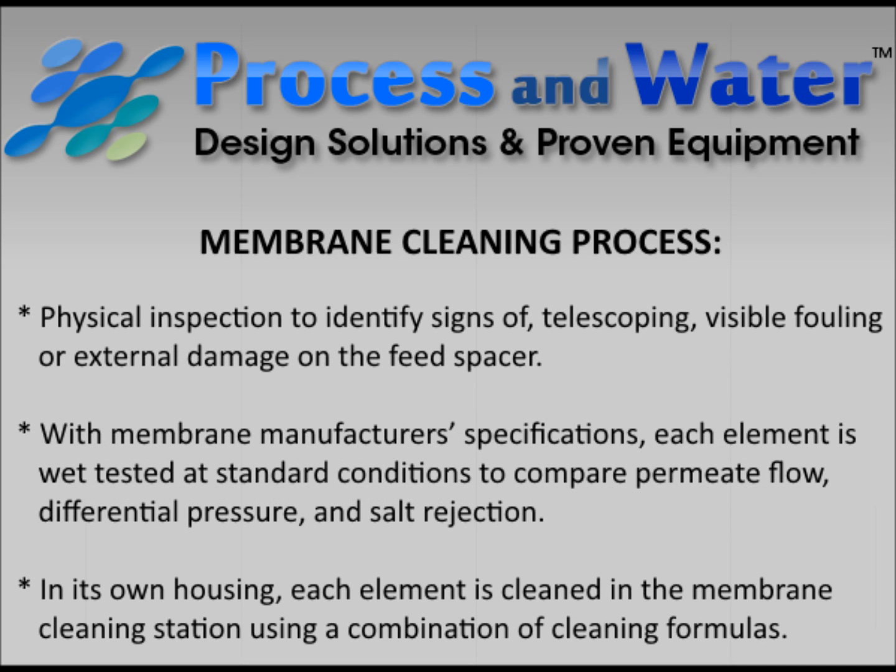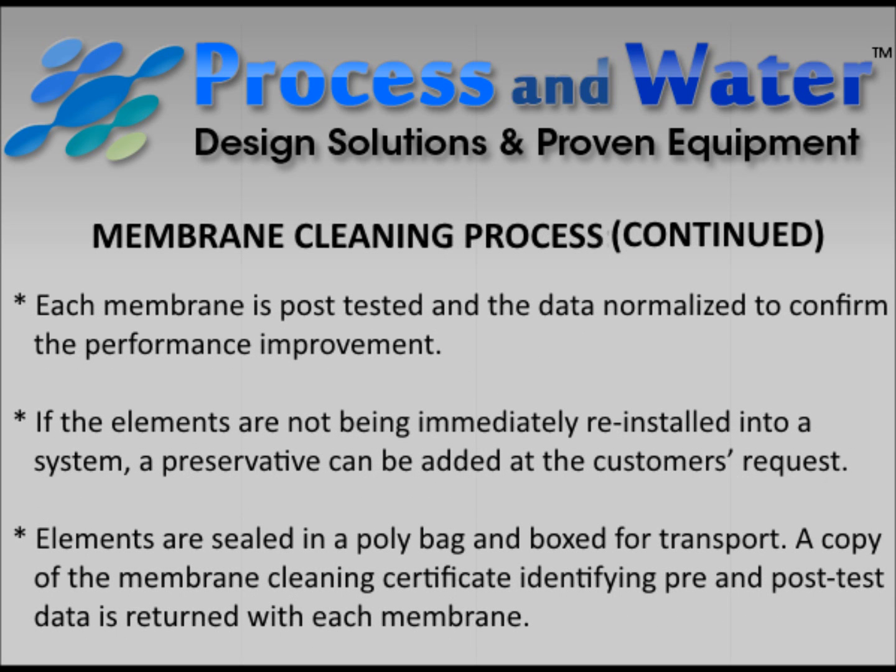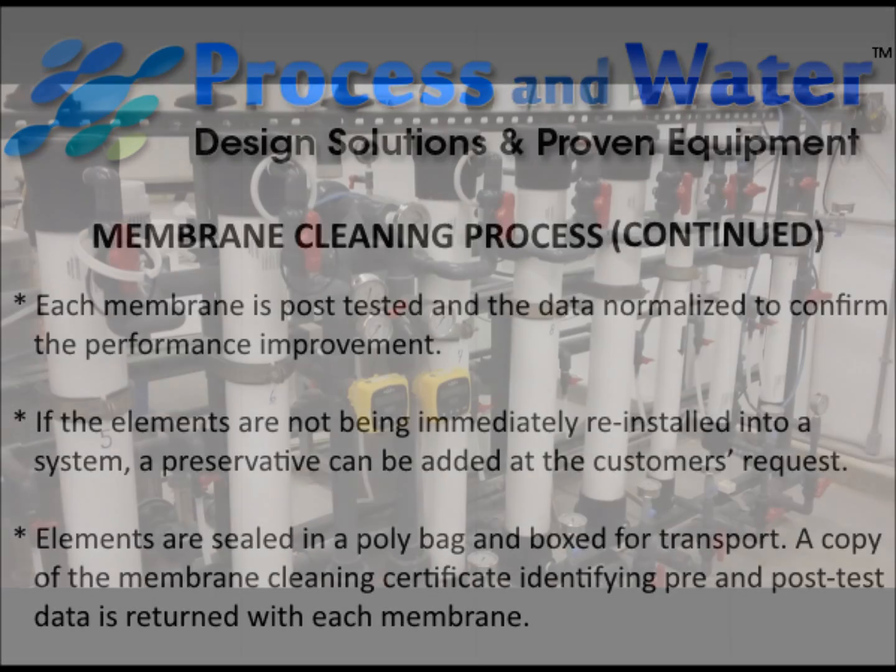This new Process and Water service is a reliable and cost-effective way for customers to improve the performance of their RO systems and to extend the effective service lifetime of their RO membranes.